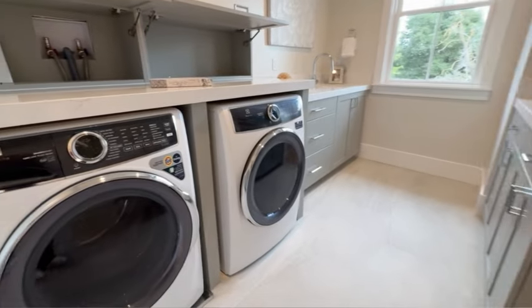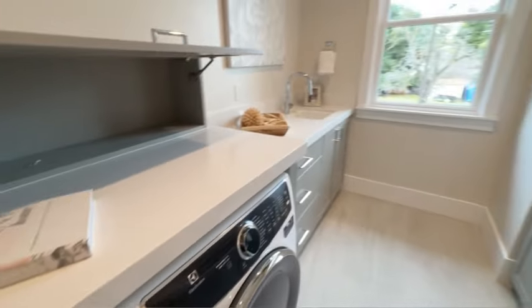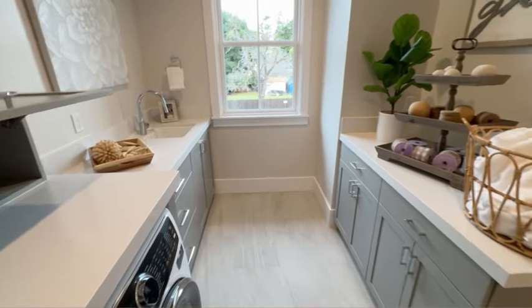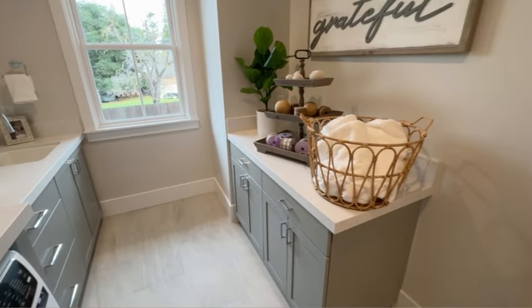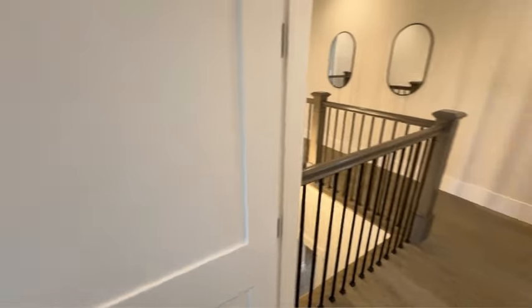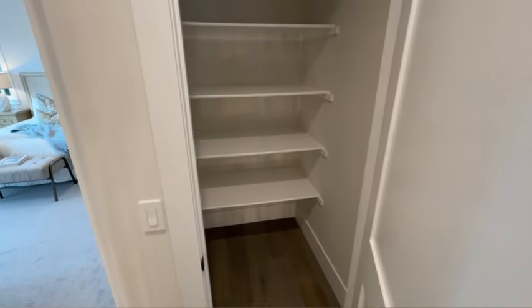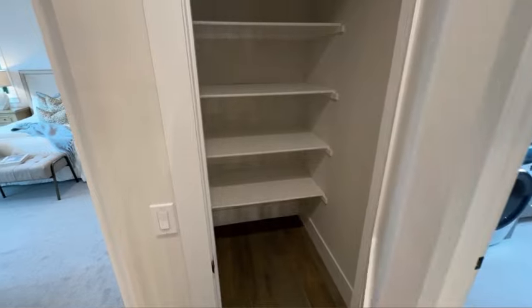Check out this spacious laundry room — you've got a washer and dryer, folding station, sink in the back, and tons of cabinets and storage for linens and towels. There's also an additional storage closet right next to the laundry room. You're never going to run into any storage problems in this house.